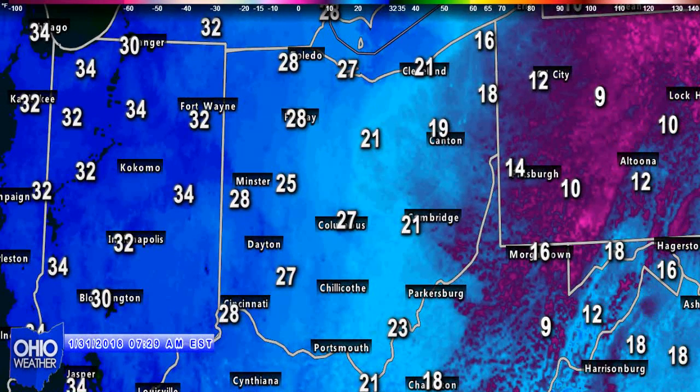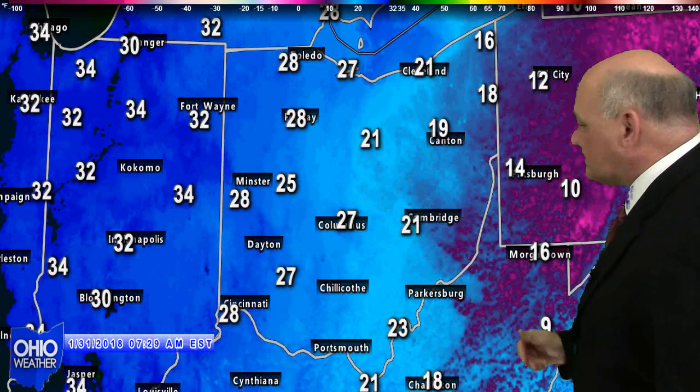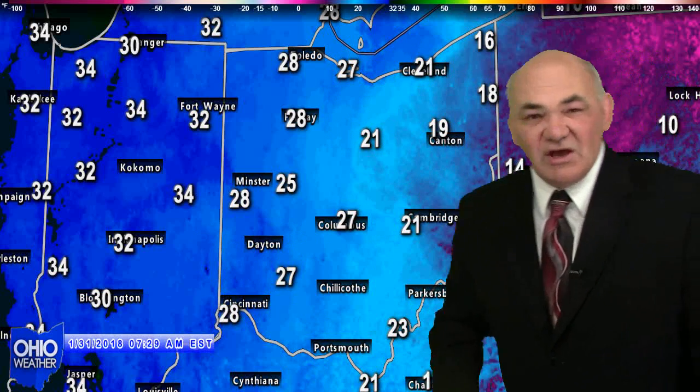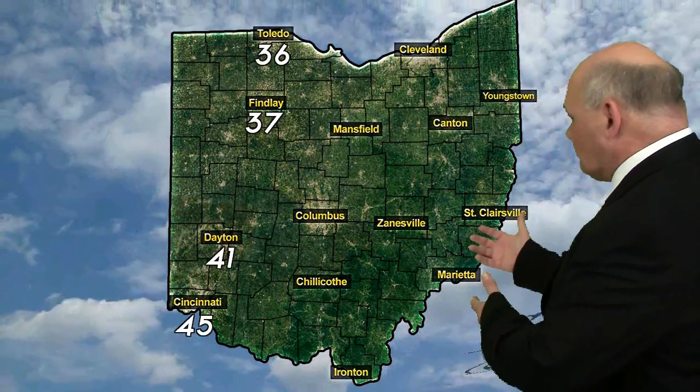You can see on our map temperatures ranging from a 9-degree reading in western Pennsylvania into the 30s in the Hoosier State of Indiana. Ohio ranges from 28 degrees at several locations to a reading of 16 degrees at Ashtabula.